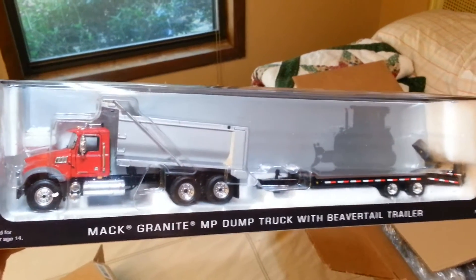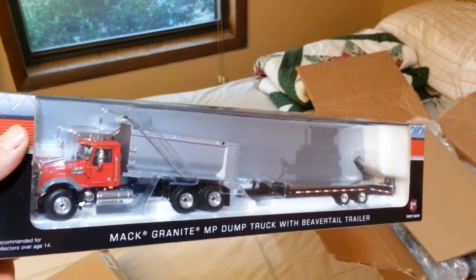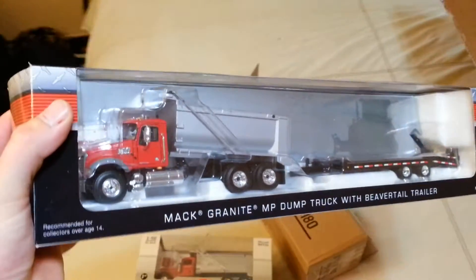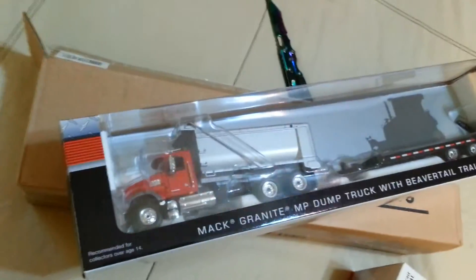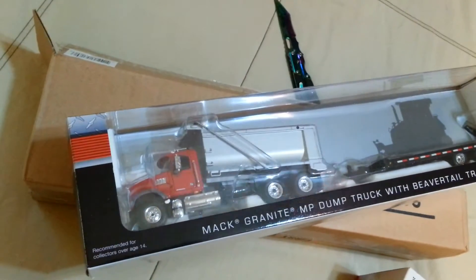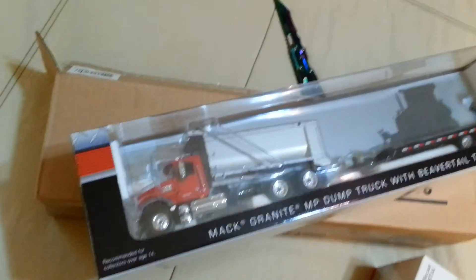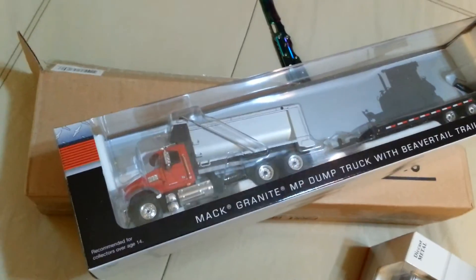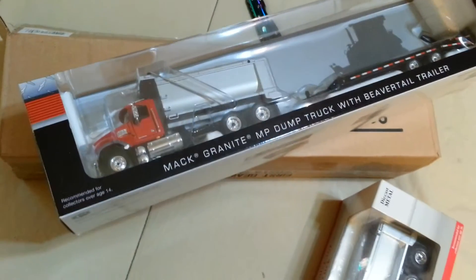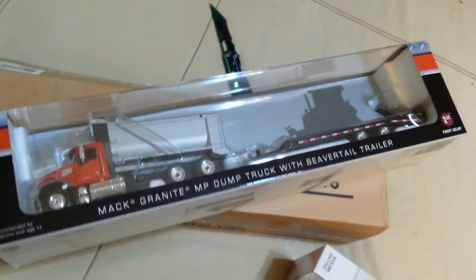Go check out Buffalo Road Imports for some more Matt Granite models. I know a lot of people are always asking where you can get those — that's one of the places right there, Buffalo Road Imports. They've also got the thumbs for the excavators, 20-ton excavators and up, and all sorts of other things, so go ahead and check them out.